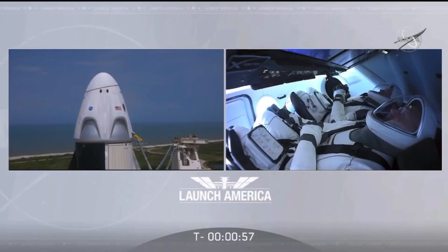Falcon 9 is in startup. Dragon is in countdown. FTS is armed for launch. The FTS, the flight termination system, has been armed.